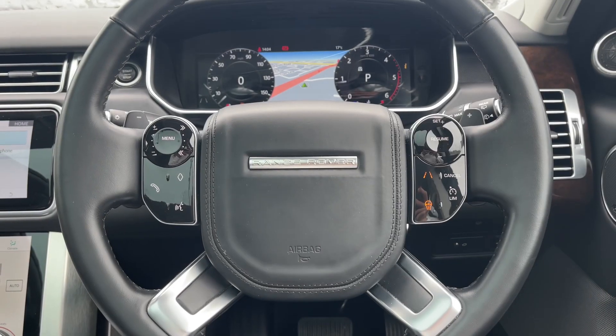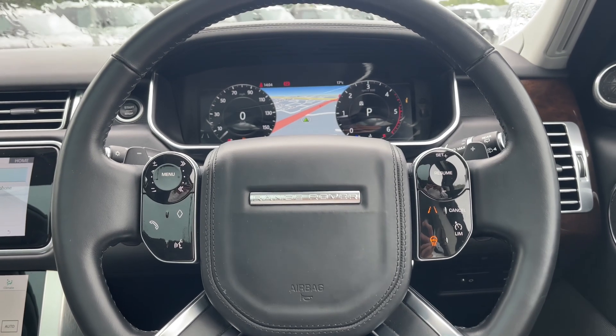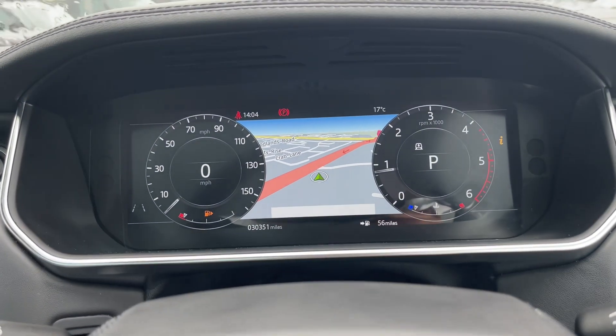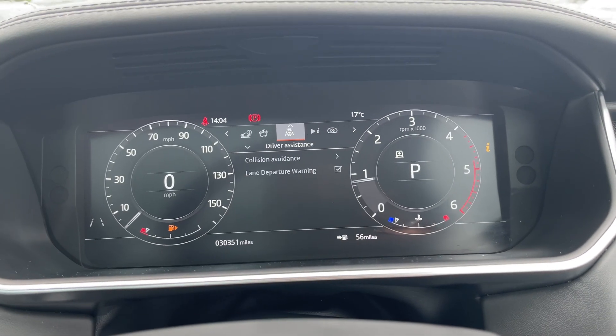Taking a closer look at the magnificent heated multifunctional steering wheel, you'll notice it's encased in a clean, minimal leather finish. In front of you you'll find the digital instrument binnacle, which can be tailored towards the driver's individual preference.